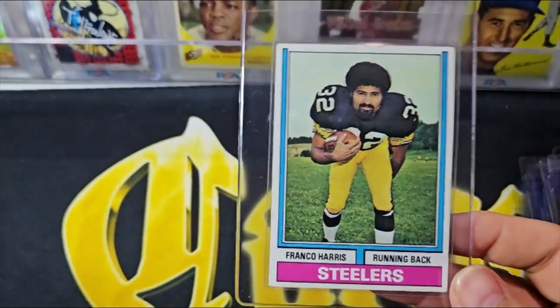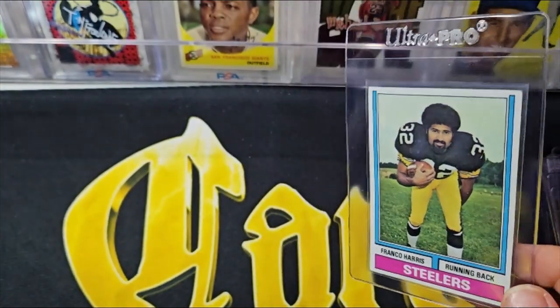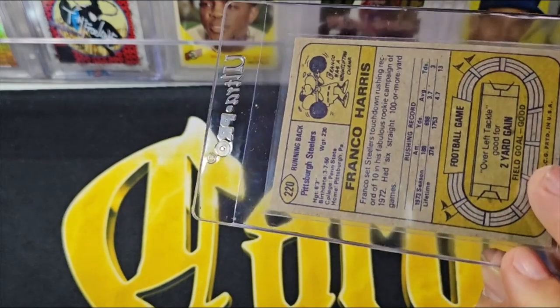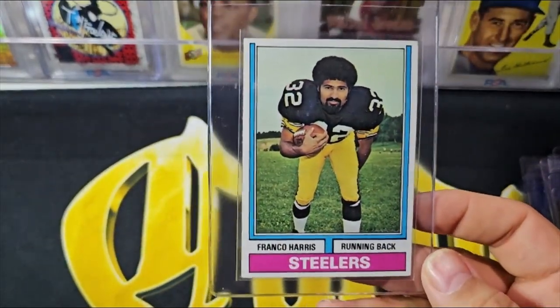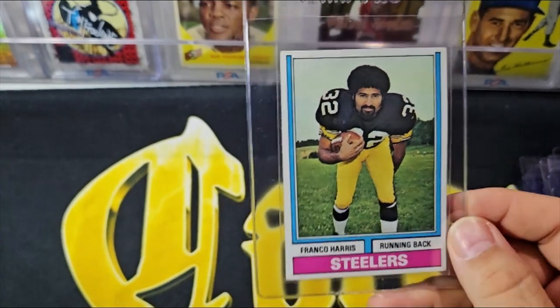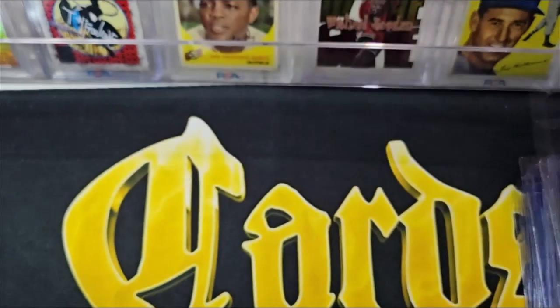It's a second-year card, not a rookie. I love '74s — I just think they're cool with that border of the goalposts. I've always loved '74s.